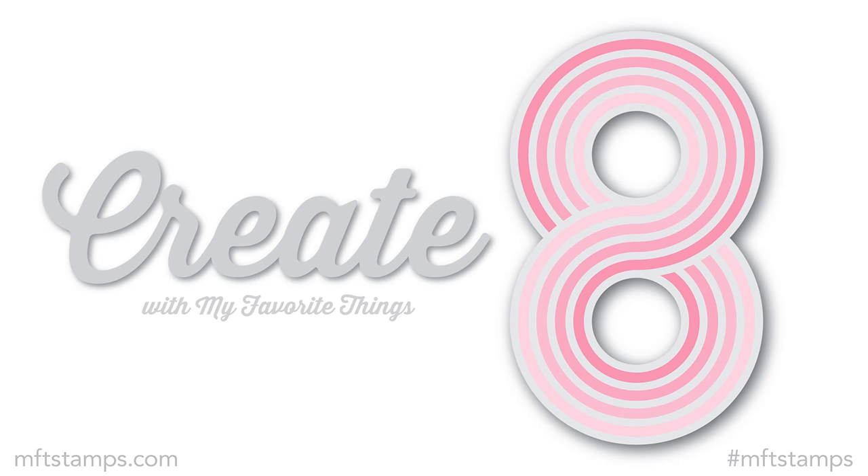Hi everyone, it's Vicky here and today we are going to take a quick look at the new release by My Favorite Things for January. We are going to see the products, but don't forget to join me tomorrow where I am going to put all those products into action and create eight different cards.